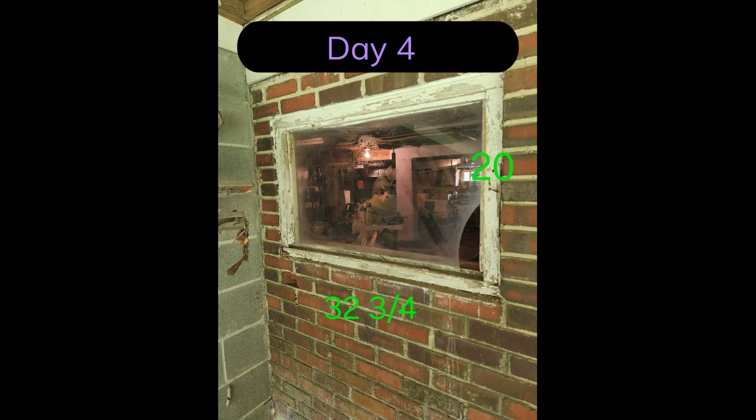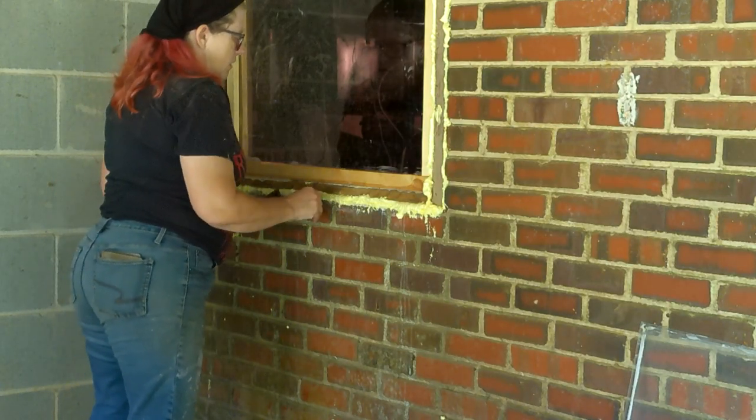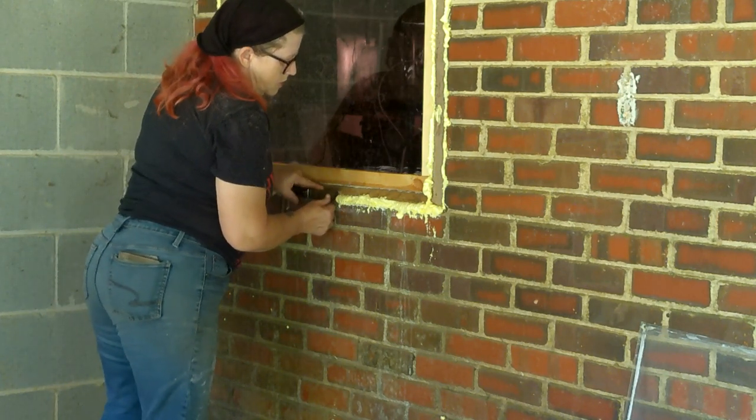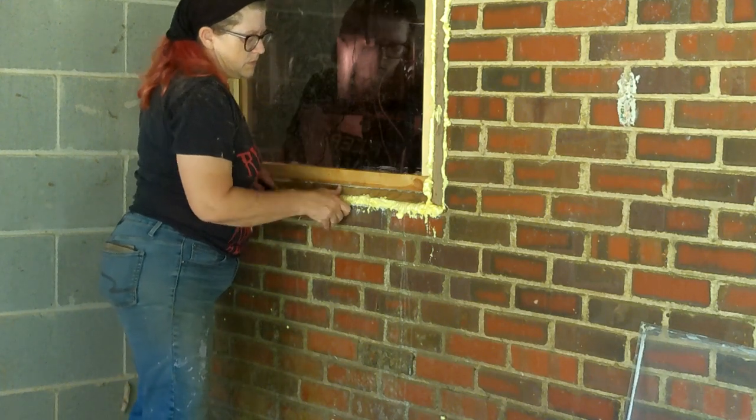Day 4 was intended to consist of replacing the glass in the basement window and painting the window and door. That plan changed when I removed the old glass and realized the original window frame from 1936 had been eaten by termites and was completely rotted. So I took my general dimensions, edited them onto a picture, and headed to the local hardware store to buy wood and plexiglass. I forgot to turn the camera back on until the window replacement was nearly completed.